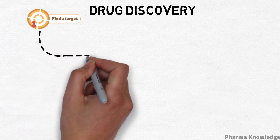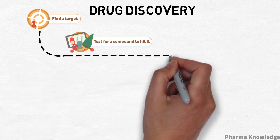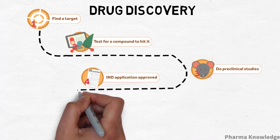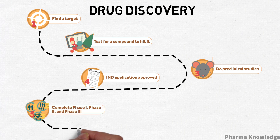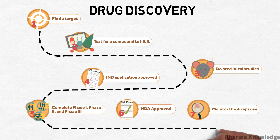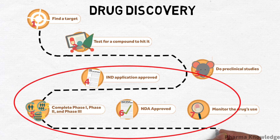A pathway of how a drug is made starts with finding the target, followed by identifying the hit compounds, doing pre-clinical studies, taking approval, and performing clinical trials before releasing it into the market. Of these, we will be focusing on clinical trials in this video — and stick till the end for the bonus tip.